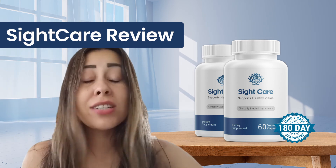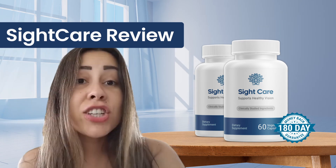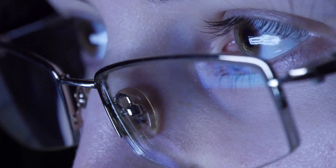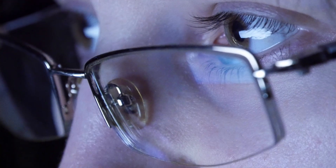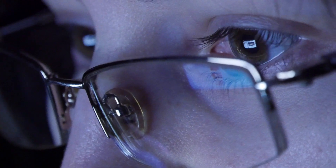SightCare works by clearing out inflammation, providing communication between the brain and the eyes, and nourishing the eye and brain cells to improve your overall health. This supplement has many, many benefits to you guys.